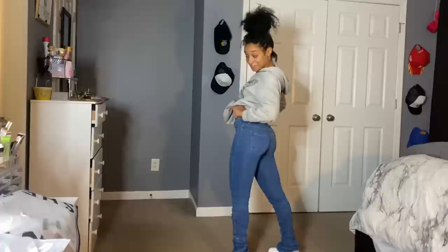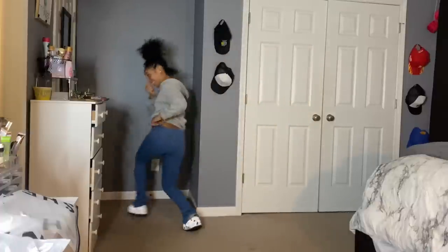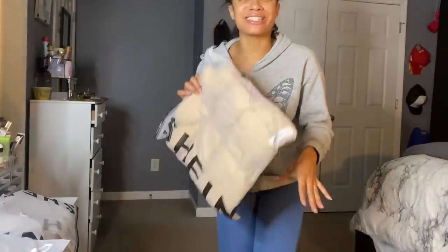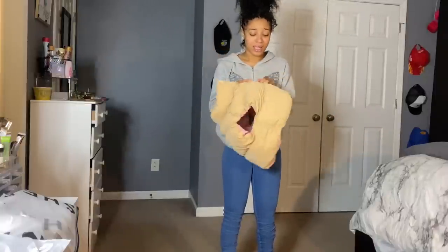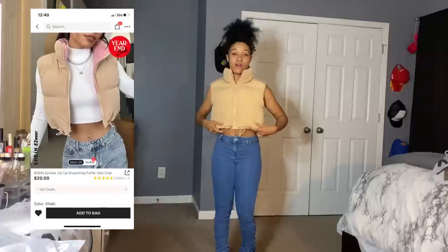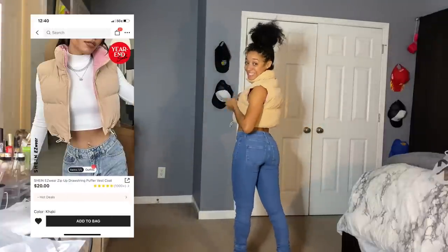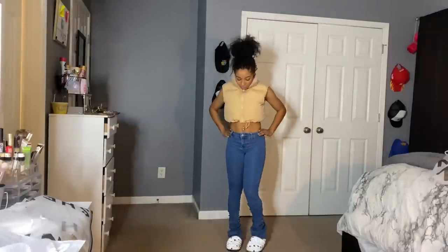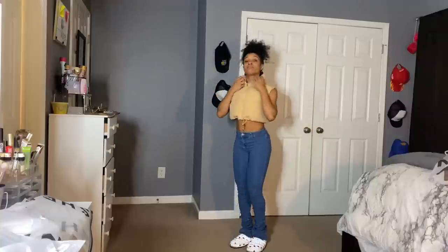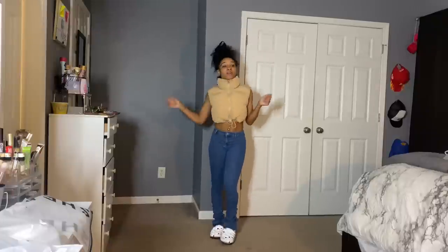I'm giving the jeans a 10 out of 10. This next item — this is her, this is giving everything. I'm giving this a 10 out of 10 as well. I got a small and this is a whole fit. Don't play with her — 10 out of 10!